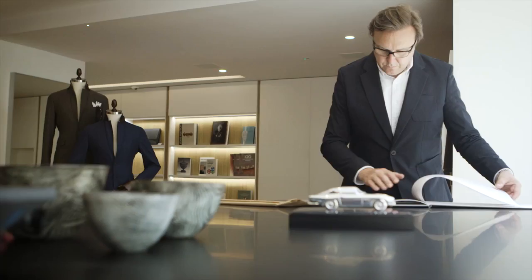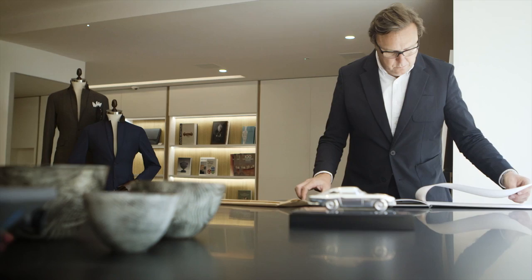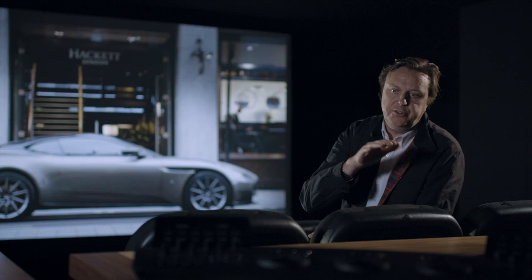There's nothing better than seeing your work in print, nothing. It's the only way a photographer can truly show their vision to another person.